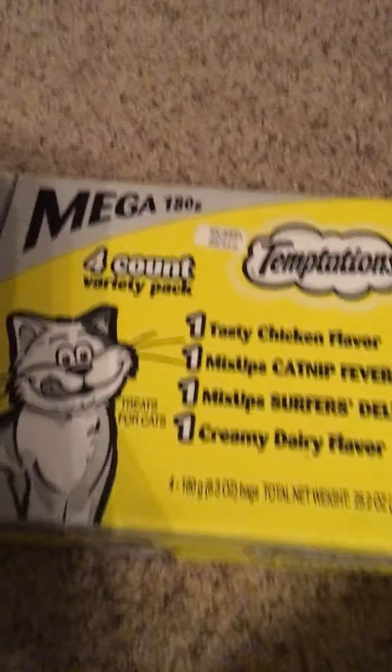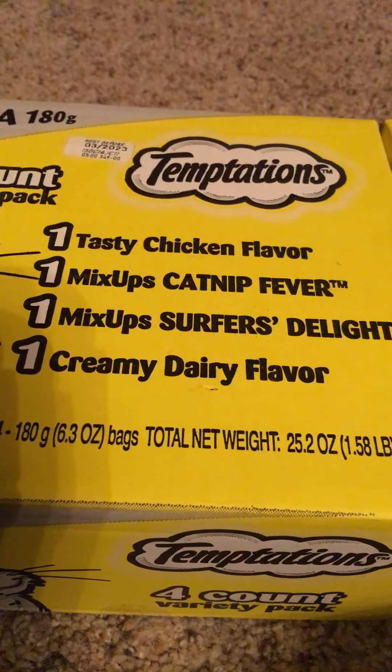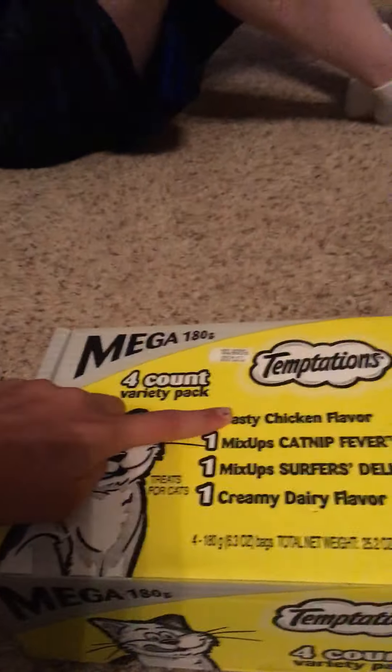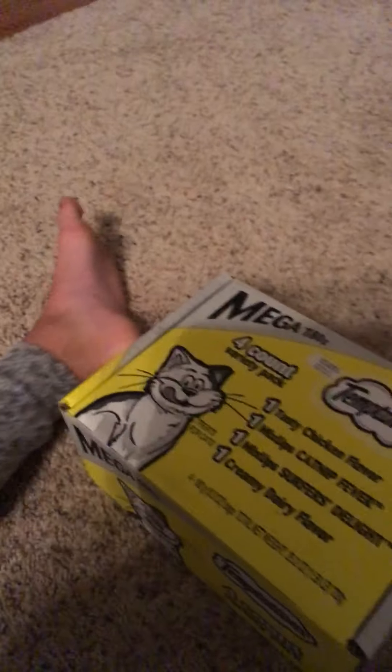Let's take a look at this stuff. These are the cat treats. Number one is tasty chicken flavor. The second one is mix-ups cat catnip fever. Then mix-up surfer's delight. And the best one, I think, is creamy dairy flavor. If you guys are wondering where we got this stuff, we got it from Amazon — just search up cat treats and all the basics: food, bowls, carriers, scratching posts, and treats. You can find all of this.